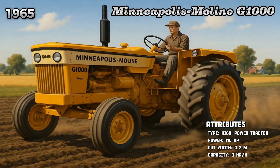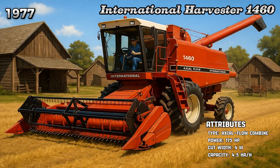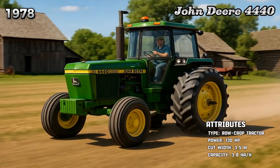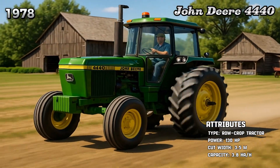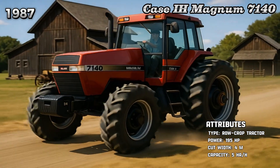Minneapolis Moline G1000. International Harvester 1460. John Deere 4440. CASE IH Magnum 7140.